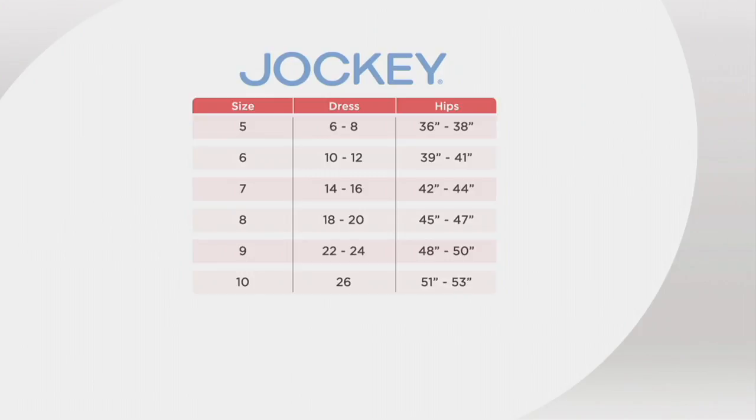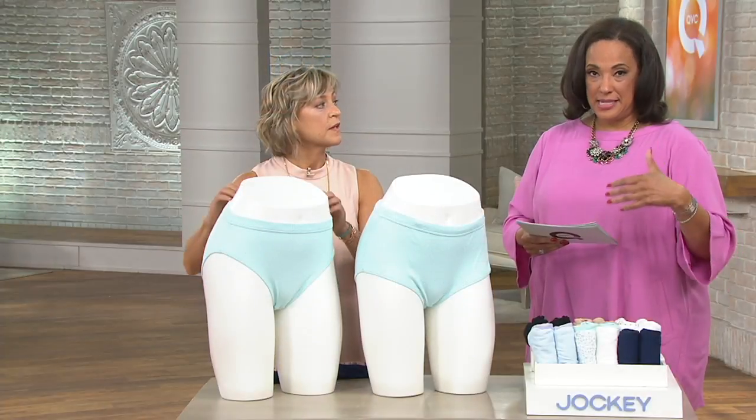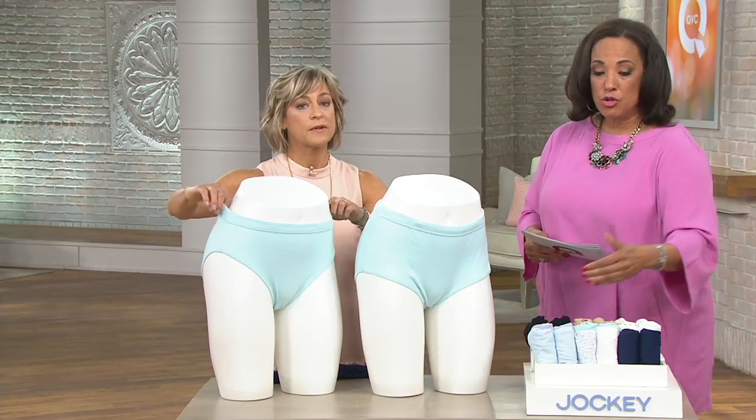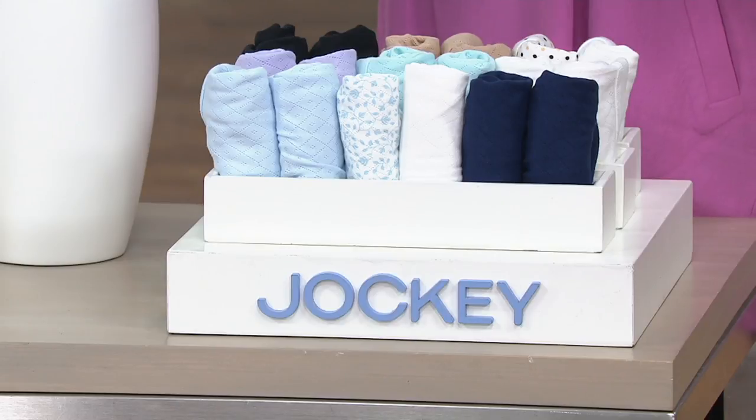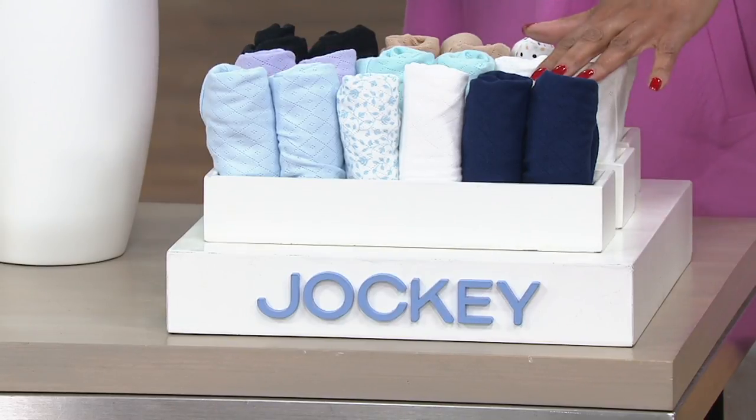What I'd love to do, Milu, is — because this is going to come to us as a set of six, six in the pack — you're going to be able to choose your color combination available in whichever style you'd like. So can we walk through the colors that are available?